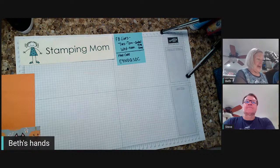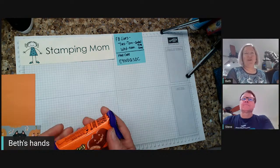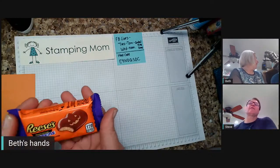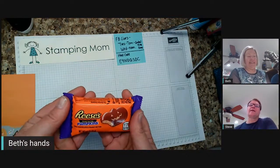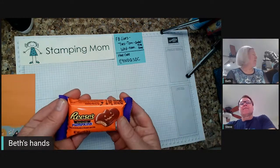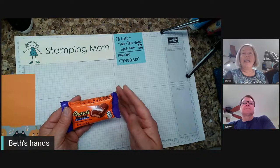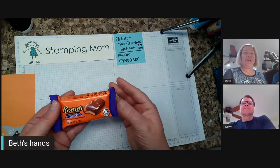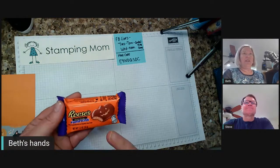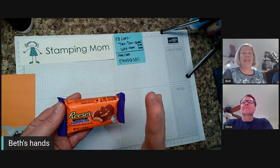I'm glad you're here. I have a cute Reese's pumpkin treat box to show you. Who does not like Reese's peanut butter cups? Everyone knows they come in trees. Do they come in turkeys at Thanksgiving? I don't think so — they should do that. I have a marketing tip for them. They should make pumpkins or turkeys. But they make Valentine's, Christmas, and Halloween for sure. That's what we're going to make.